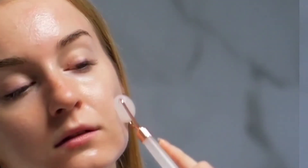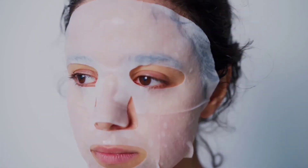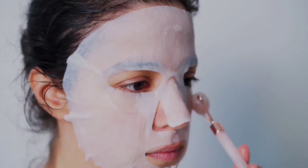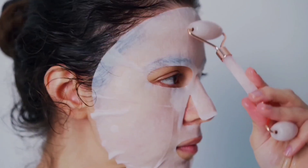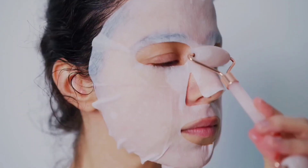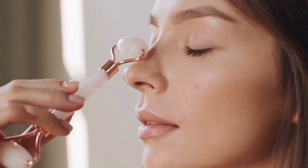Number six: distribute skincare products. The roller is typically used with an oil or moisturizer to help it glide across your skin. This process may deliver the product deeper into your skin.